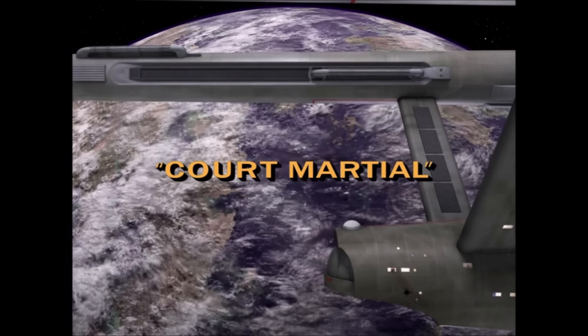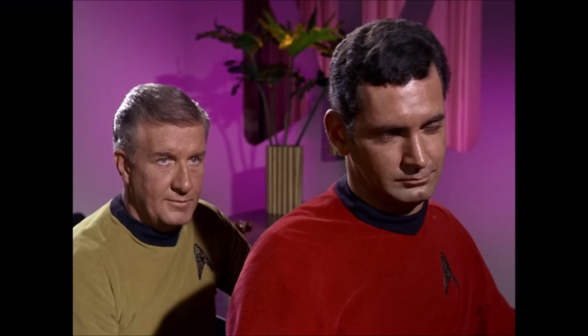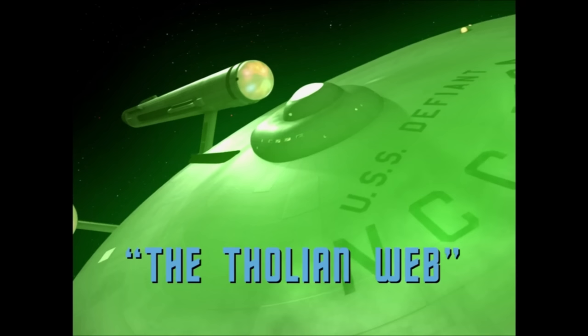There were clues on the show way before the new information I'm going to share came to light. For example, in the episode Court Martial, when Kirk and McCoy go to the Officers Club on Starbase 11, every single Starfleet officer there is wearing the Delta — and dialogue makes it clear that these are officers from ships other than the Enterprise. Then we come to the episode The Tholian Web, in which the dead crew of the USS Defiant are all wearing the Delta.